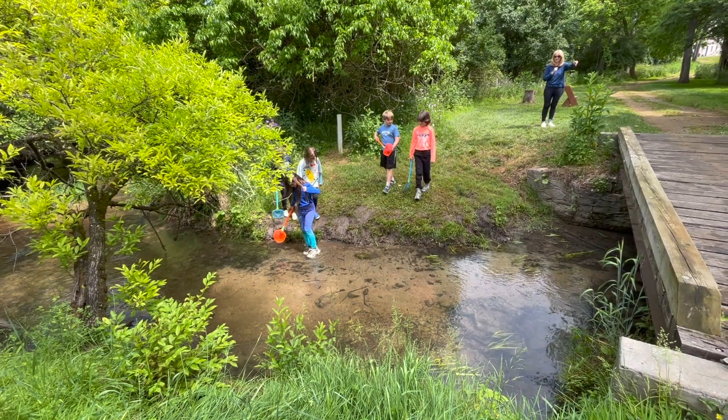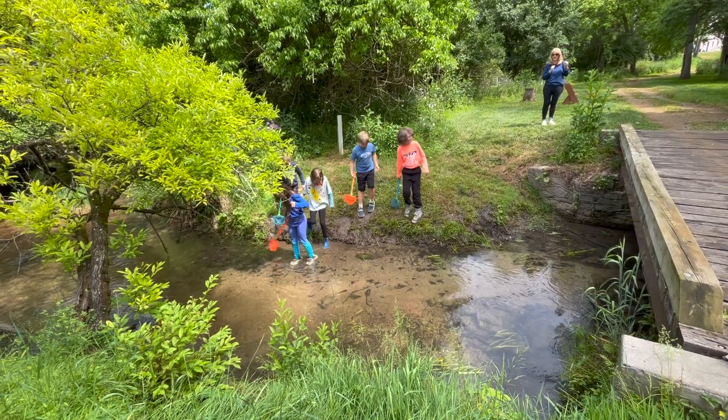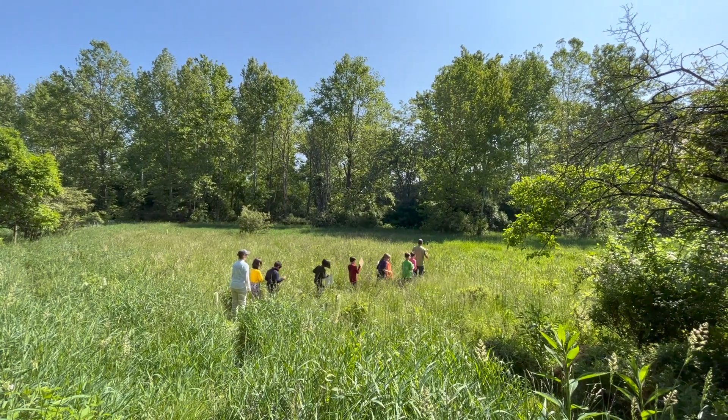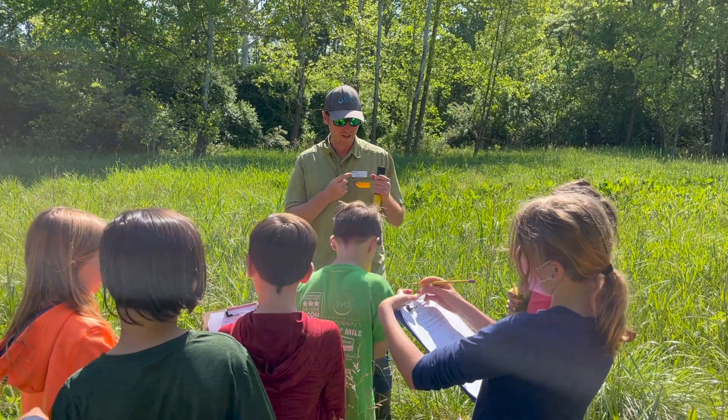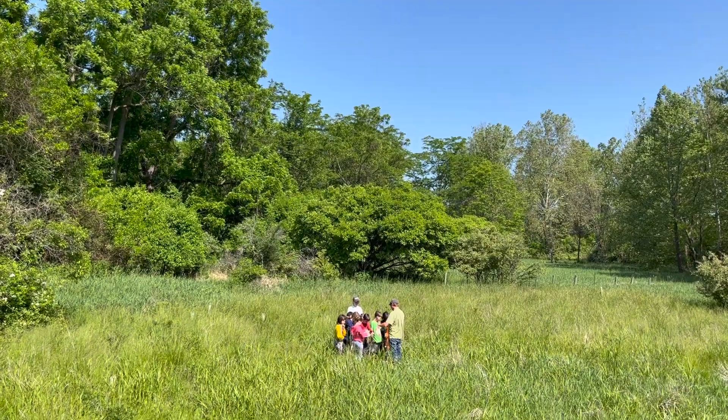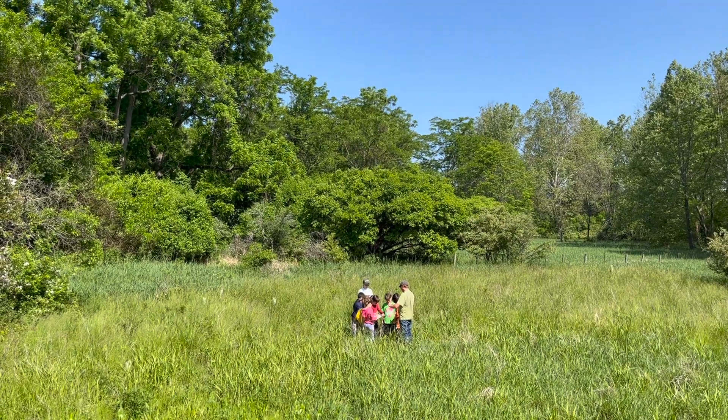Our third graders have been studying the importance of the wetlands on Crocker. Students put on their muck clothes and waded into the wetlands to discover which plants and insects were thriving in our calcareous muck.